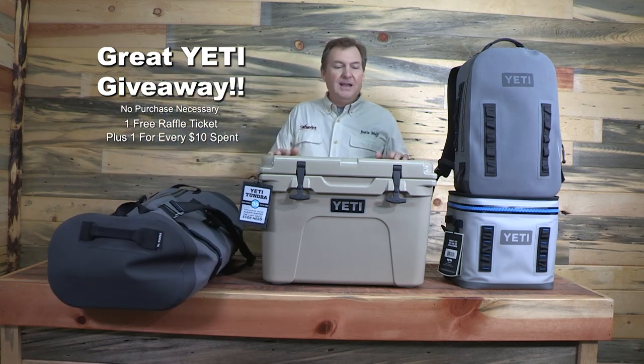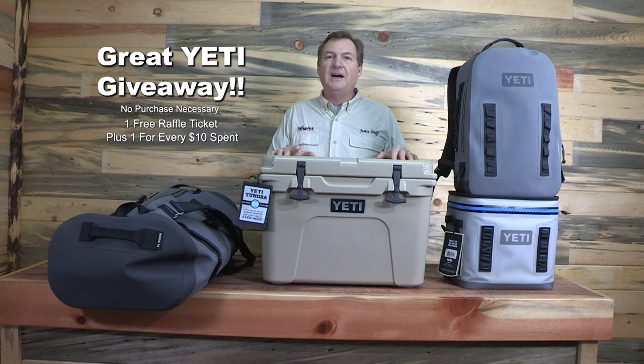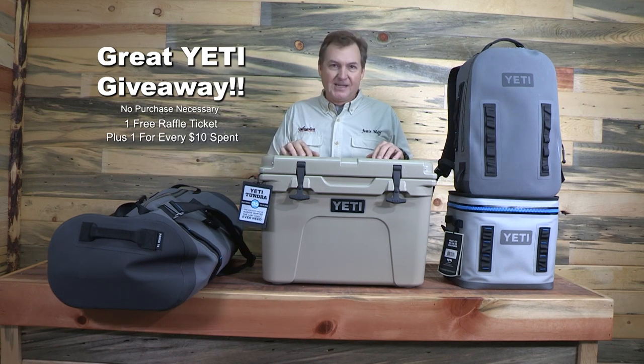On Saturday, it's the ultimate boat cooler — the Tundra 35. You want this one for your boat. There aren't lots of other uses, but somebody is going to take this home on Saturday.